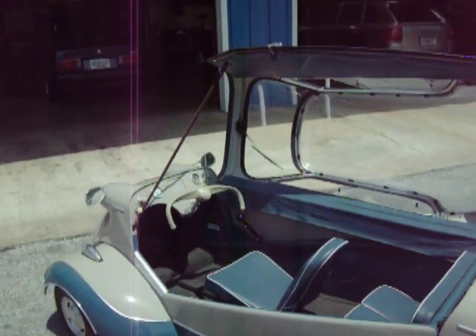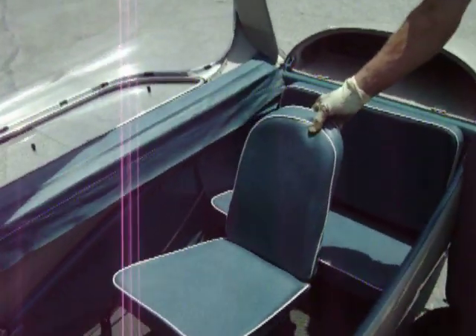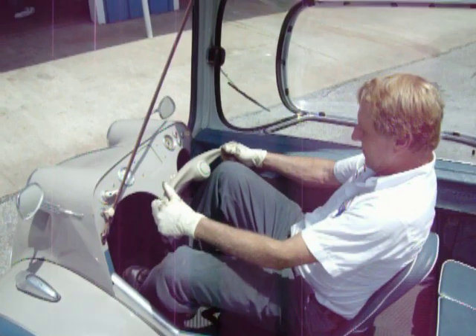Thank you. You're welcome. You see how the seat moves? This is how you get in and out — you get in like this, looking at the seat moving forward, and you're good to go.